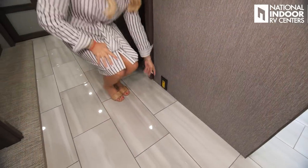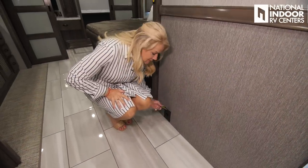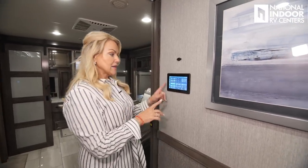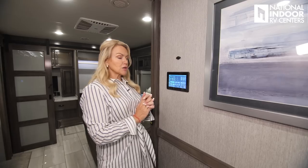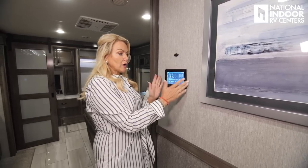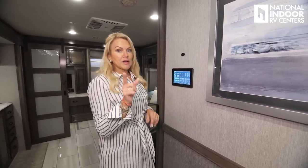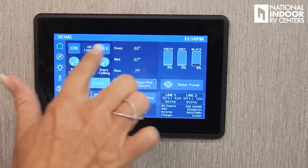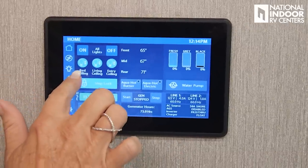Right across from the refrigerator, we've got our optional central vac — we can plug in there to vacuum out the whole coach, which is really nice. And just above that, we've got our Firefly control panel, which is how we can control a lot of the functions of the coach from right here. Or I can go ahead and pair my phone with this, and as long as the coach is connected to Wi-Fi and I'm connected to Wi-Fi, I can control it remotely. The first panel here is our home panel — we can turn all the lights on or off, or control the bedroom lights, living room lights, and entry lights.